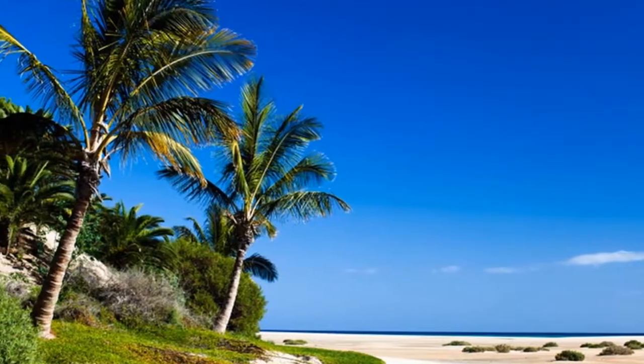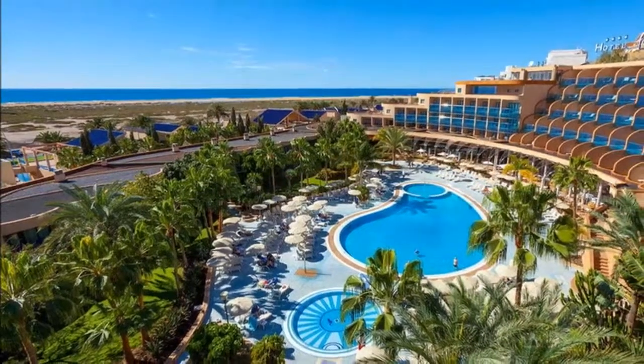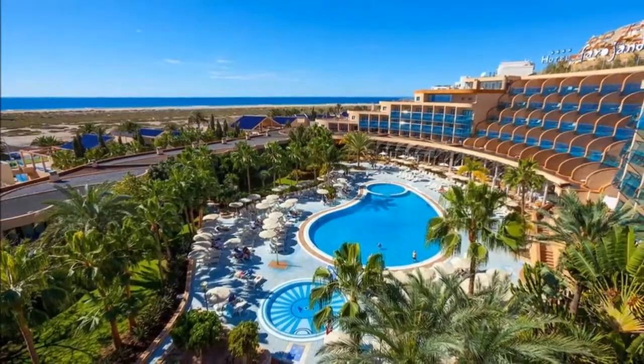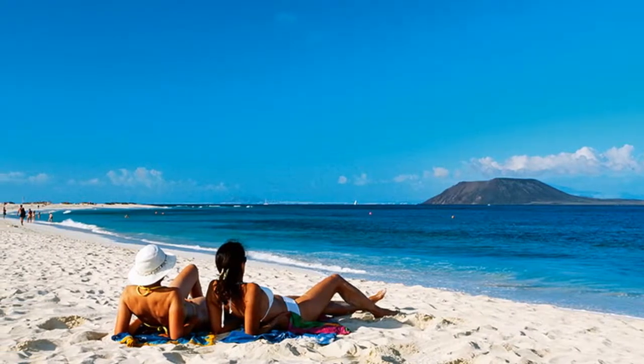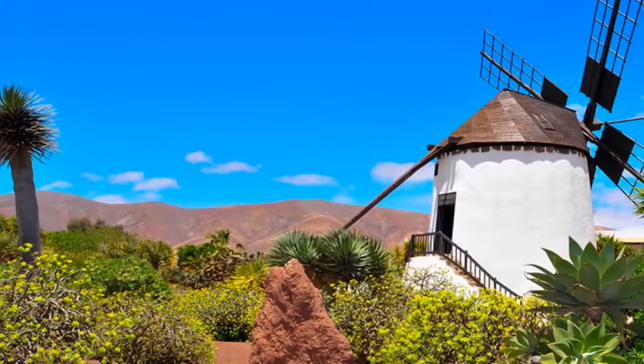In the unlikely event you ever tire of Fuerteventura's beaches, head inland to gain a deeper understanding of this island's amazing landscapes and its picturesque villages. Like the other Canary Islands, Fuerteventura was formed by volcanic eruptions millions of years ago.